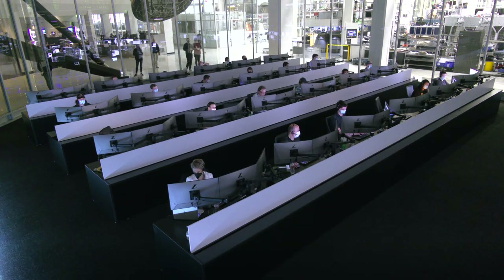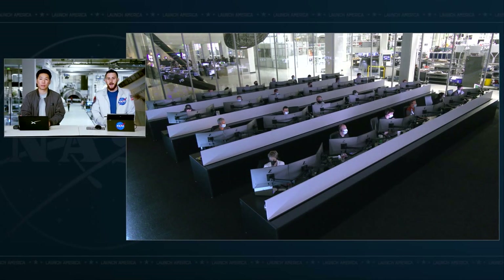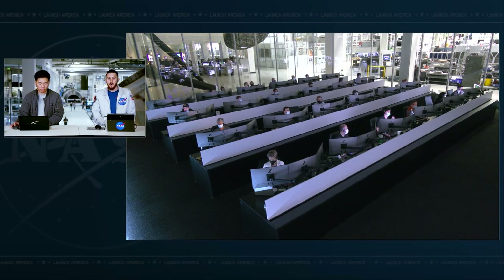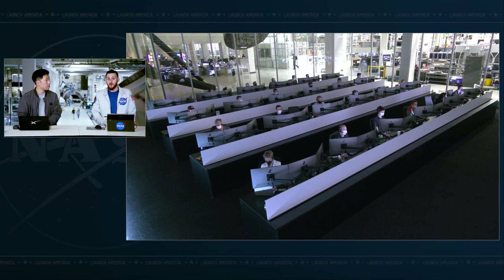Endeavour, SpaceX has go for deorbit, entry and landing. Copy, go for deorbit, entry and landing. The deorbit sequence has started right on time. We had confirmed clamp separation and trunk separation. Dragon is now oriented with the forward bulkhead Dracos pointed where they need to be for this critical deorbit burn. We've been waiting for this moment. A lot of the departure burns over the past couple of hours were in anticipation of this. We've been following weather all along because once the deorbit burn starts, Dragon is committed to return to Earth.